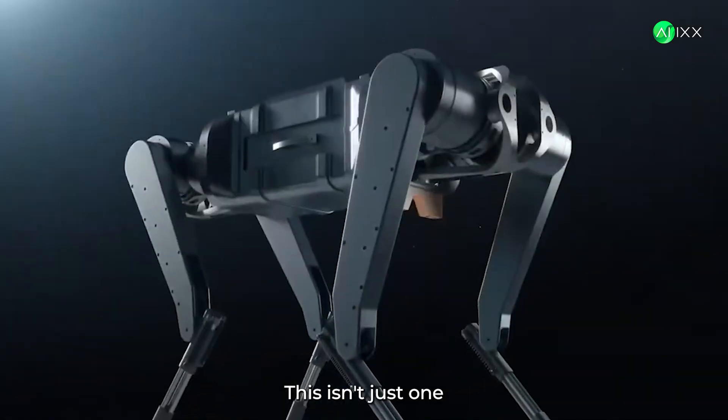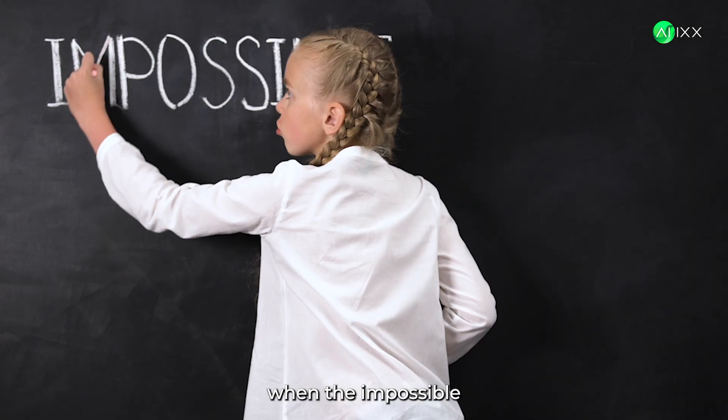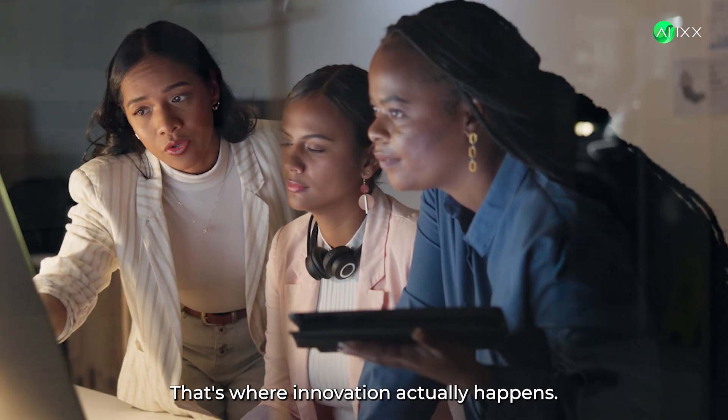This isn't just one robot breaking records. This is the blueprint for the next generation of machines. At AIX, we don't just document breakthroughs — we're there when the impossible gets crossed off the list. Every equation, every failure, every 3 a.m. breakthrough. That's where innovation actually happens.